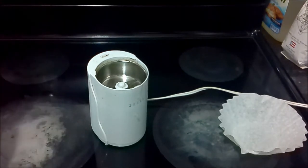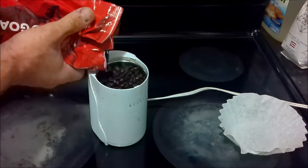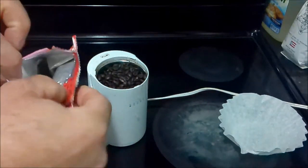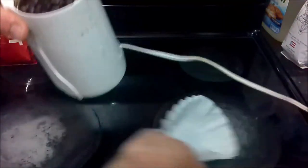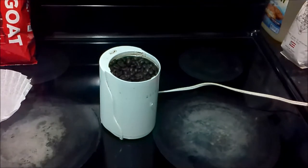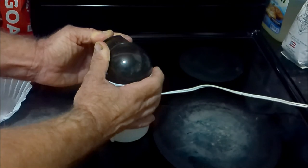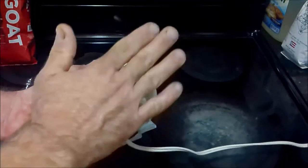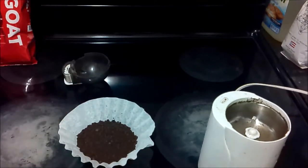I don't always show the grinding of the beans, but this coffee is a little different — I want to get a closer look at these beans. Nice, even grind there, with thicker pieces at the bottom and thinner pieces at the top. Alright, let me get it in Mr. Coffee.